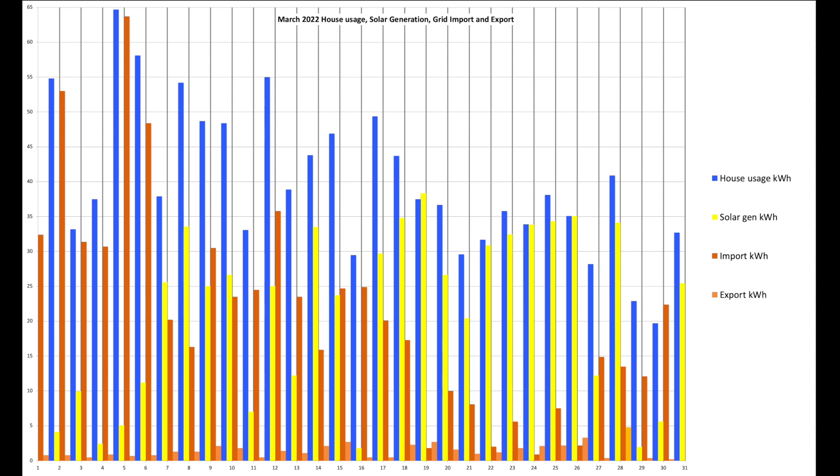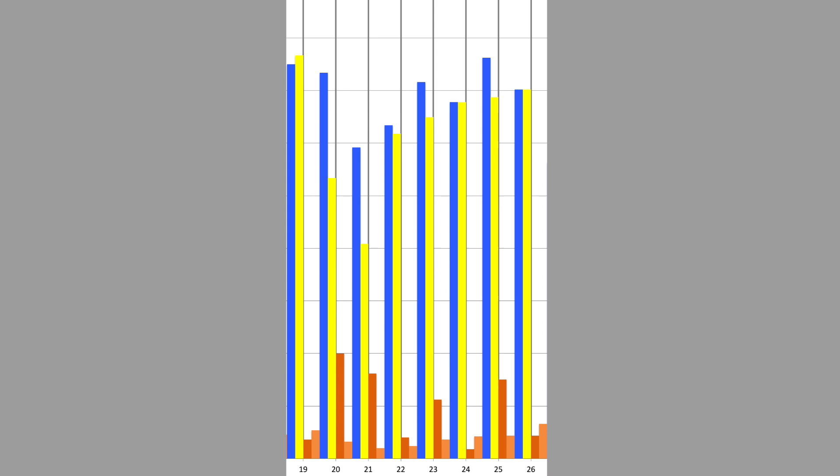Solar generation shown in yellow is rather low at the start of the month and then starts to build as the month progresses. Conversely as solar improves, the red bars representing the grid bill reduce — it's nice to see that contrast. We did a little more energy export back to the grid this month, shown in orange. The biggest single export day was 4.8 units on the 28th of March. Looking at the 19th through to the 26th, with high house usage and high solar production, you can visually see the benefit of having solar panels and a home storage battery — a great showcase for self-generation at home.